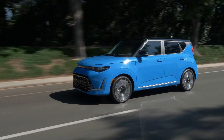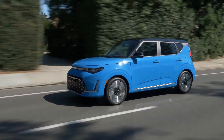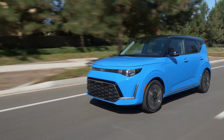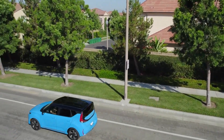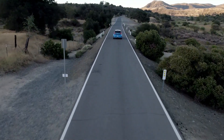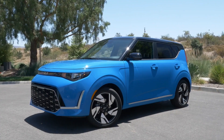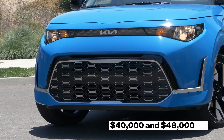The entry-level Soul EV Urban gets you 134 horsepower from its electric motor and 171 miles of range from its 39.2-kilowatt-hour battery. For the ultimate experience, you'll have to get the Explorer trim option, which gets a 64-kilowatt-hour battery that should comfortably get you 250 miles of range on a full charge and 201 horsepower. For a Kia Soul EV, you need a pretty fat check that could range between $40,000 and $48,000.